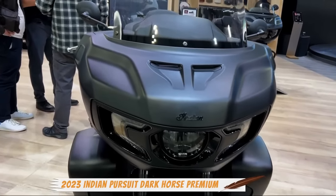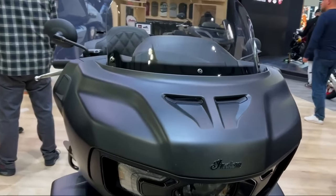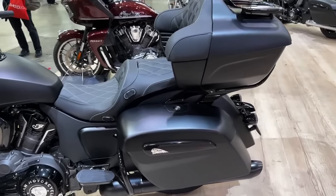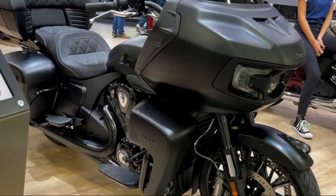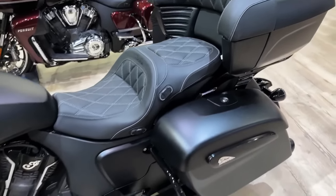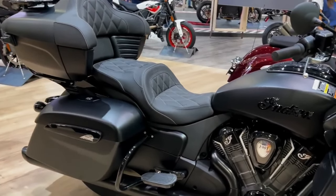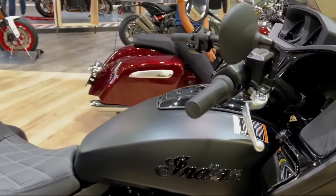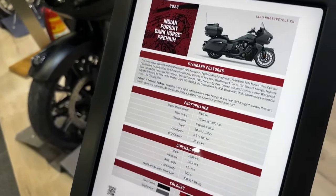The 2023 Indian Pursuit Dark Horse is a luxury touring motorcycle that redefines the American V-Twin performance genre. At its heart is the liquid-cooled V-Twin Power Plus motor, which produces a massive 122 horsepower and 128 foot-pounds of torque. The Pursuit Dark Horse boasts massive stability with its chassis-mounted fairing, optional electronically adjustable Fox rear suspension, inverted front forks, and a cast aluminum frame.